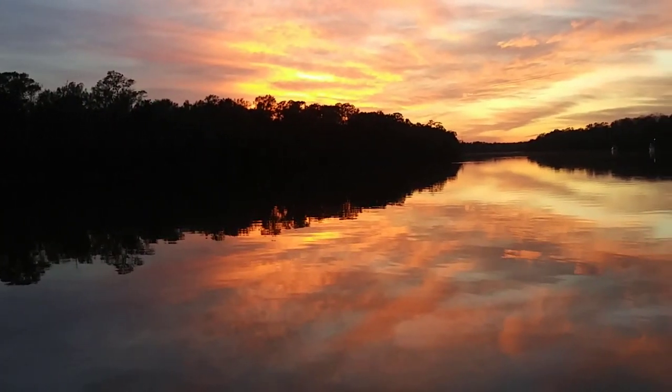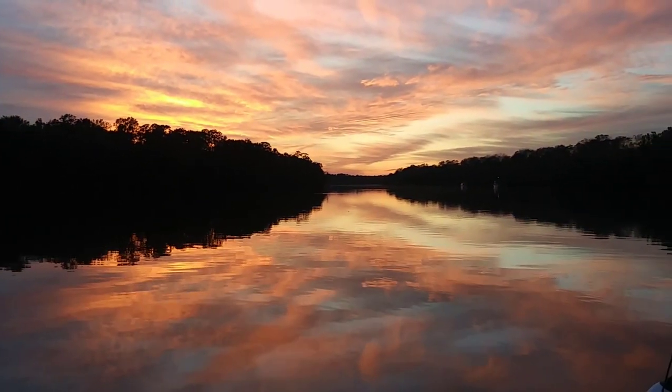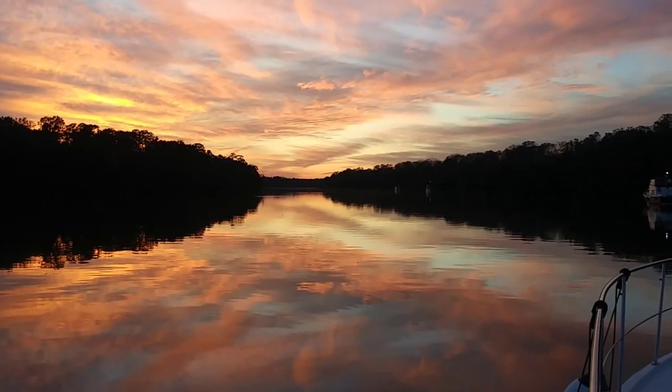And it was on the Loop that we have seen the most beautiful sunsets ever. This one happened to be at an anchorage in Alabama.